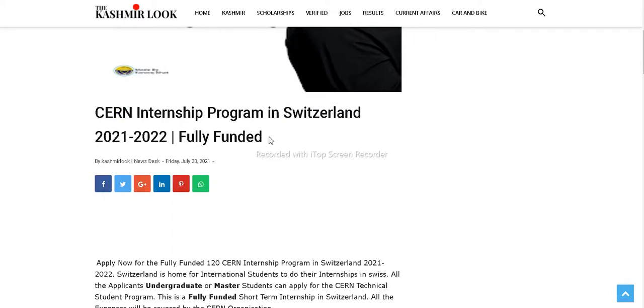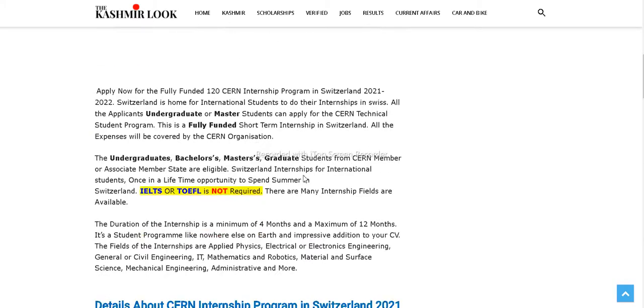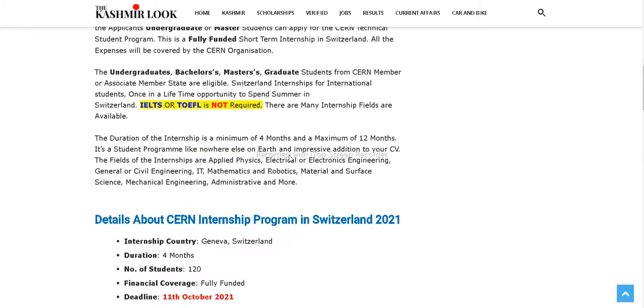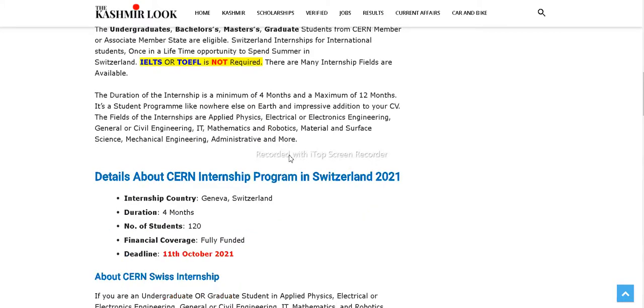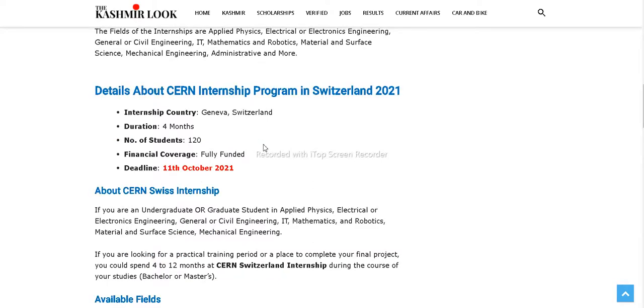Let's have a brief look at the CERN internship program in Switzerland. This is for the session 2021 to 2022. The internship is fully funded. Options are available for undergraduate, bachelor's, master's, and graduate students from any CERN member or associate member state. The internship location is Geneva, Switzerland, and the duration is four months, with 120 student positions available.